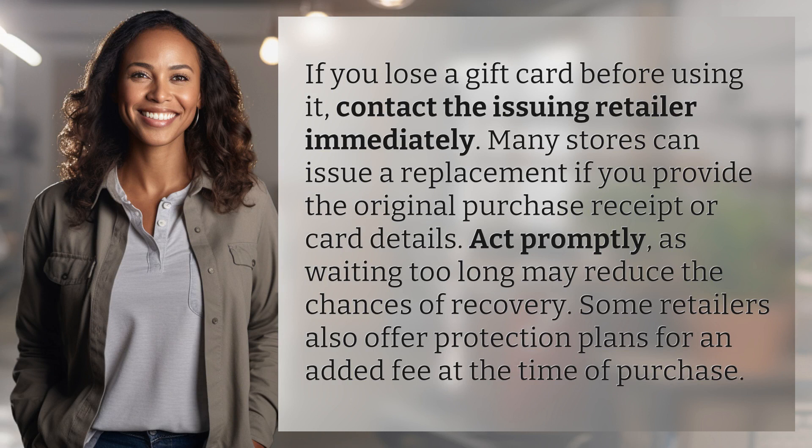Many stores can issue a replacement if you provide the original purchase receipt or card details. Act promptly, as waiting too long may reduce the chances of recovery. Some retailers also offer protection plans for an added fee at the time of purchase.